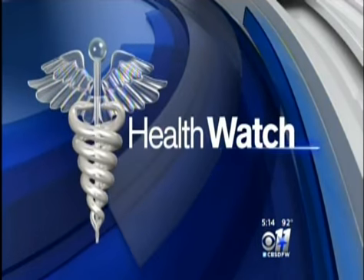For people who regularly suffer from migraine headaches, they know the pain can get so severe it's almost debilitating. But some old technology being used in a new way is making all the difference, and it's given at least one mom her life back. CBS 11's Robbie Owens has her story.